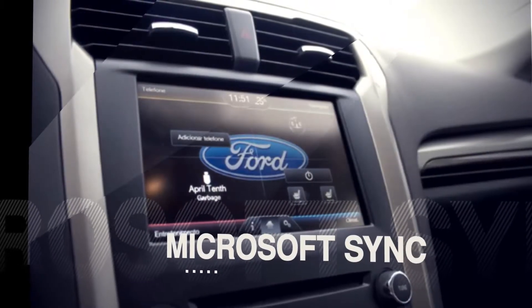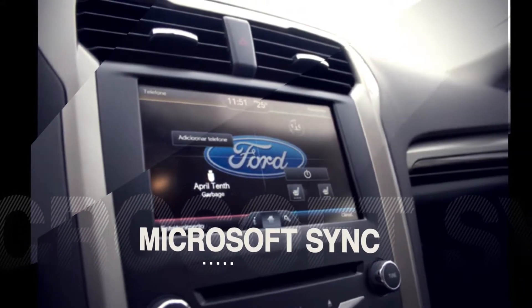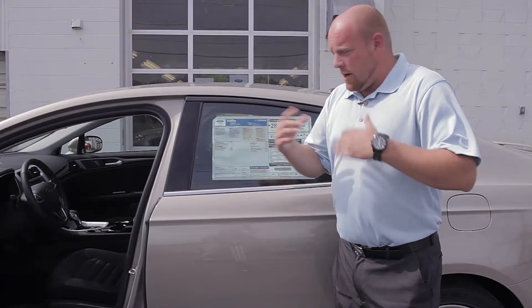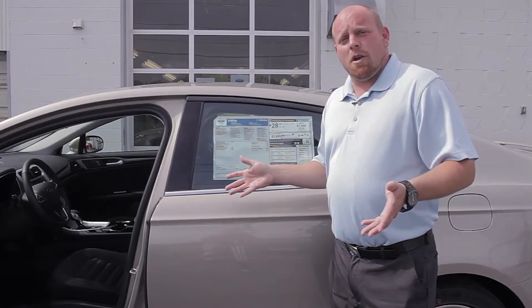This 2015 Ford Fusion also has a standard Bluetooth feature powered by Microsoft Sync. You can pair your phone, iPods, or any Bluetooth media device. You can also have your phone stream live music or music from your phone through the audio system.